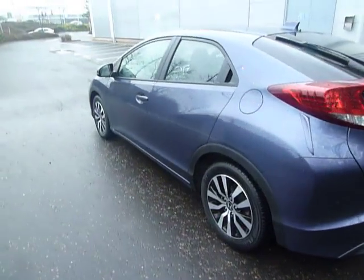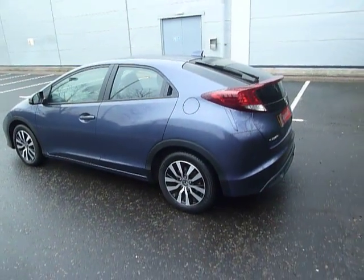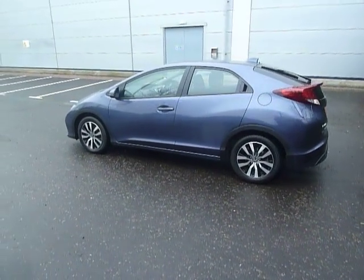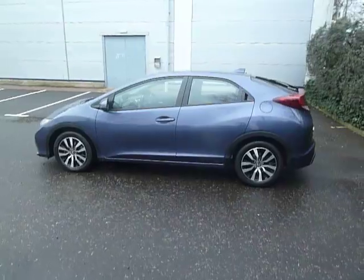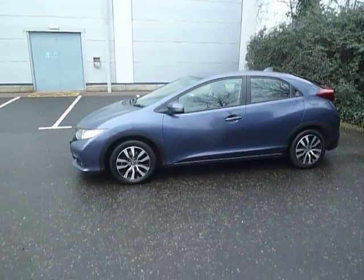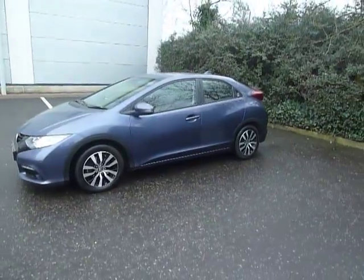Road fund licence for this car for the year is just £20, so very cheap to run. It's good on the insurance as well. MPG is very good in this car — it's going to be mid-50s to high 60s, but it does depend on how you drive.